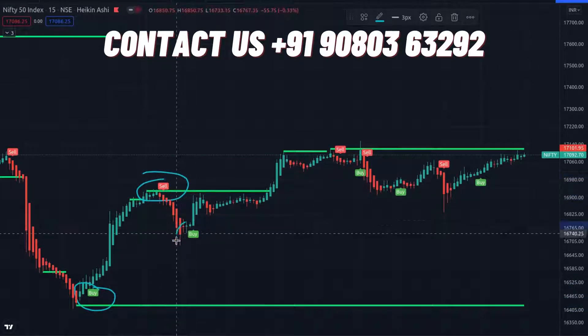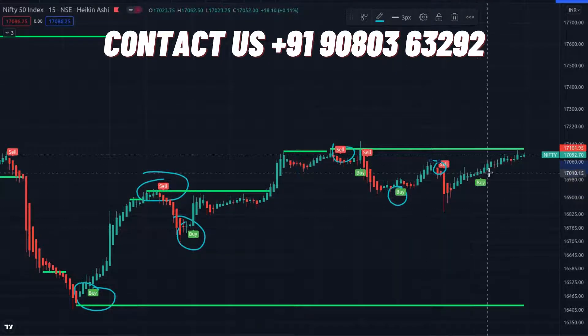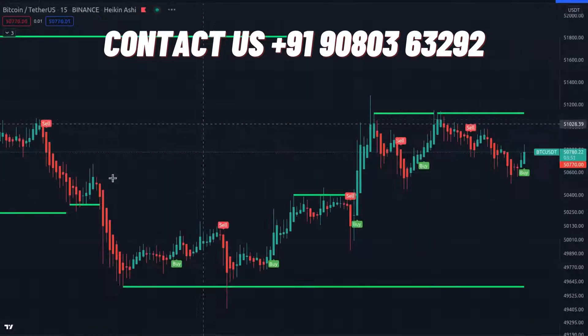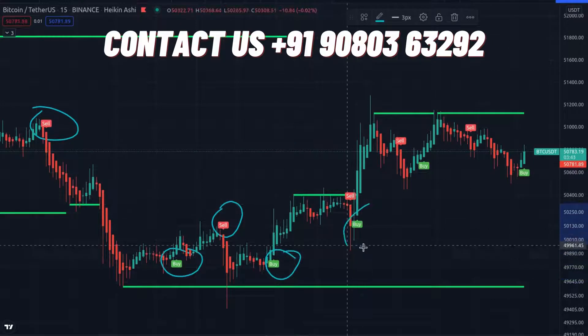Already many people, including me, are using this. If you want to buy this indicator, just contact me — my contact details will be given in the description. If you have any queries, just call me. I will help you, and hereafter you won't get any loss in stock, crypto, or forex — you are going to make a huge profit.